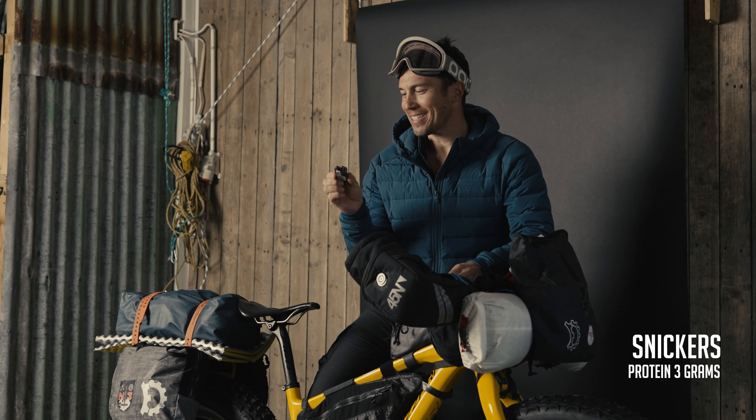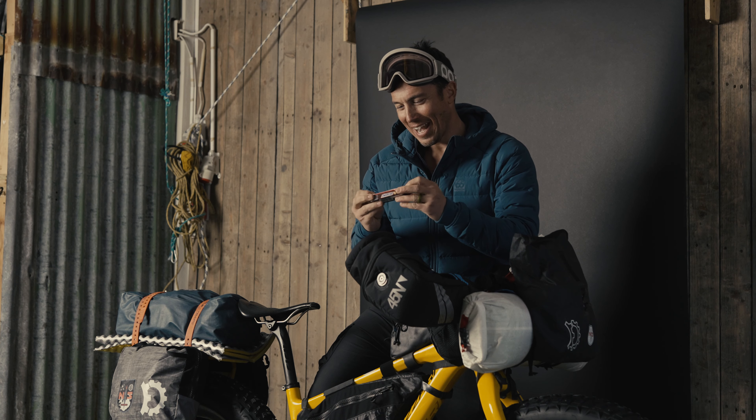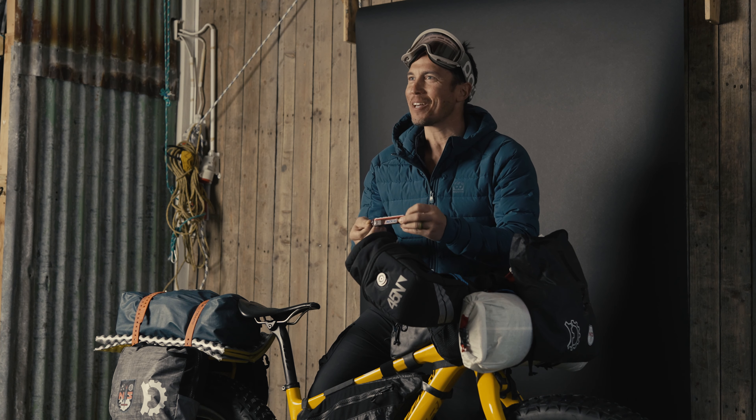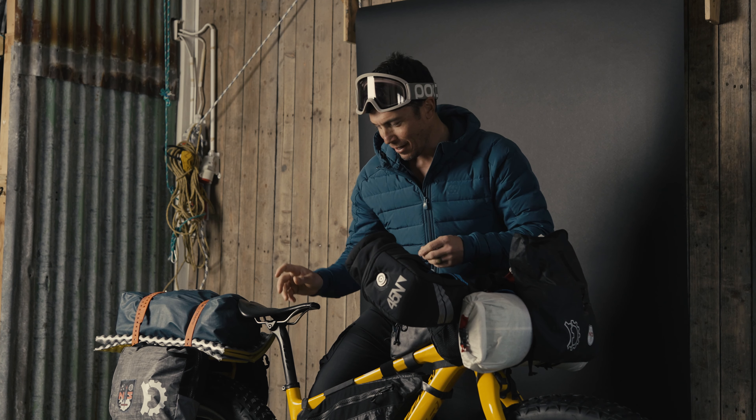Oh my God — I was totally looking for this last night on the glacier. I thought, where's my other Snickers bar? I ate one and couldn't find the other one and got super disappointed. So that's going to remain on the bike for next time.